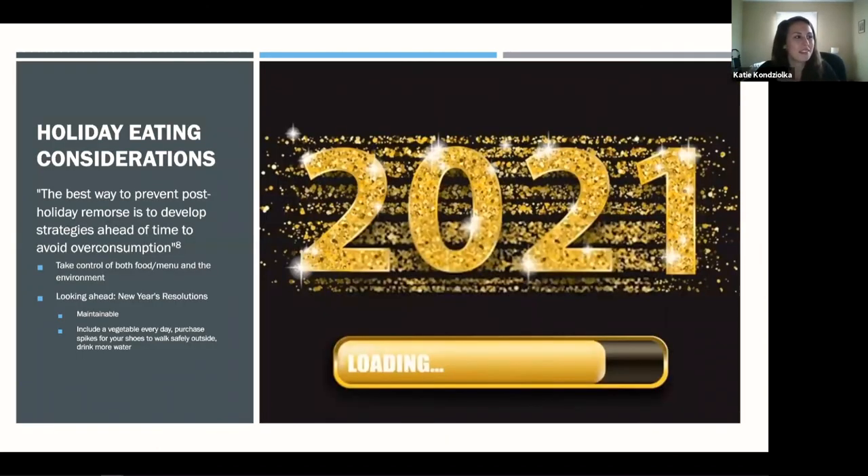The best way to prevent post-holiday remorse is to develop strategies ahead of time to prevent over-consumption. Thinking ahead, we are able to take control of both the food we're making and the environment. There's a lot going on that's out of our control right now — medical things, the pandemic — but some people find it helpful to control what they put in their body, maybe 75% of the time.